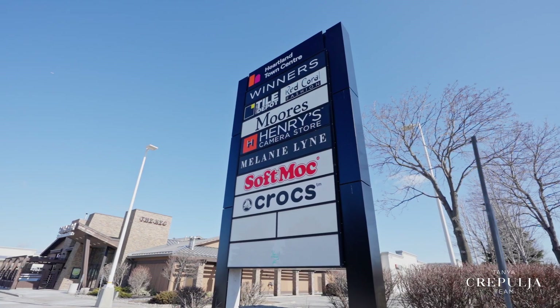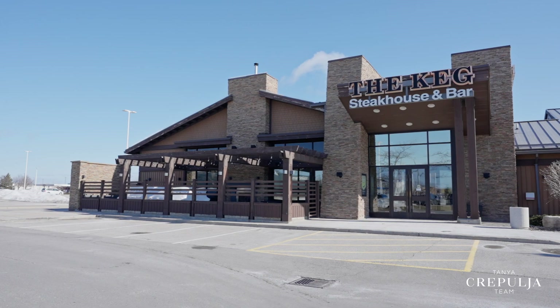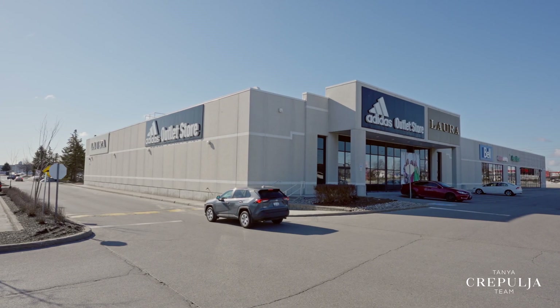Those that live in the area refer to it as Heartland, as one of the most known nearby amenities is the Heartland Town Centre, one of Canada's largest big-box store power centres with over 180 stores and services.